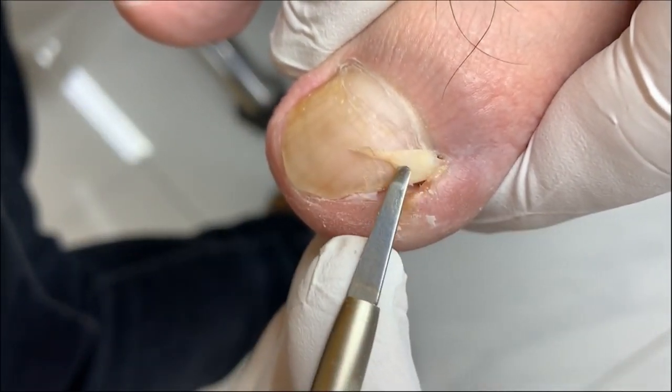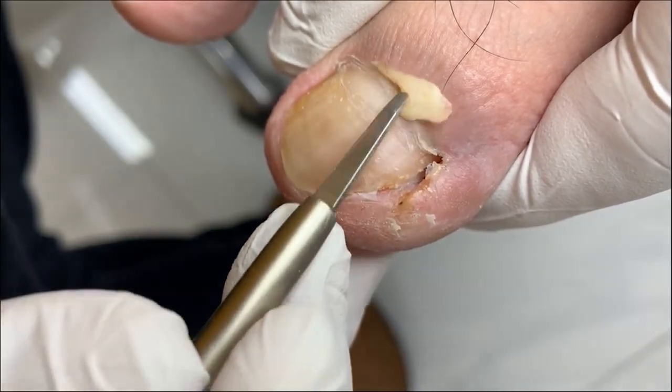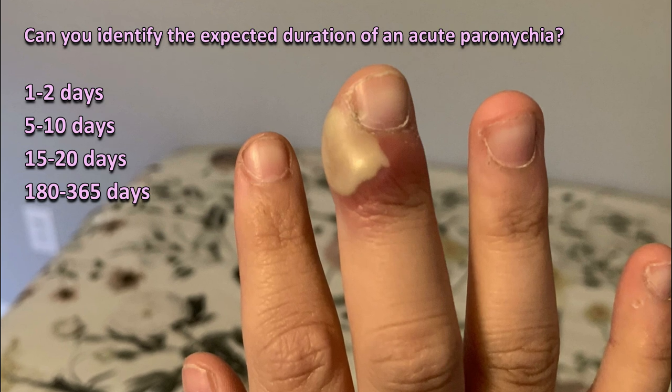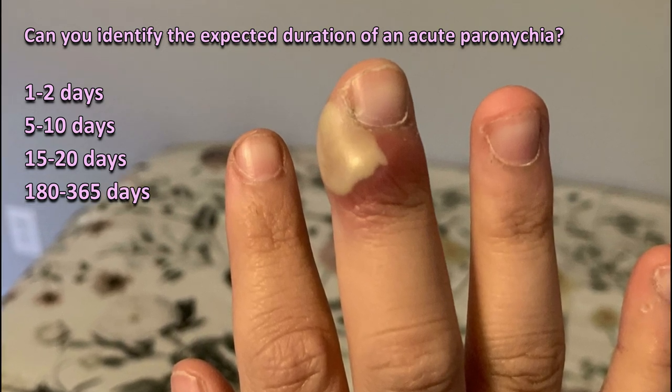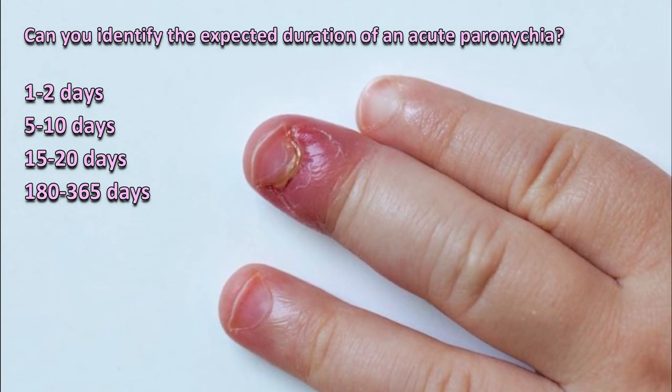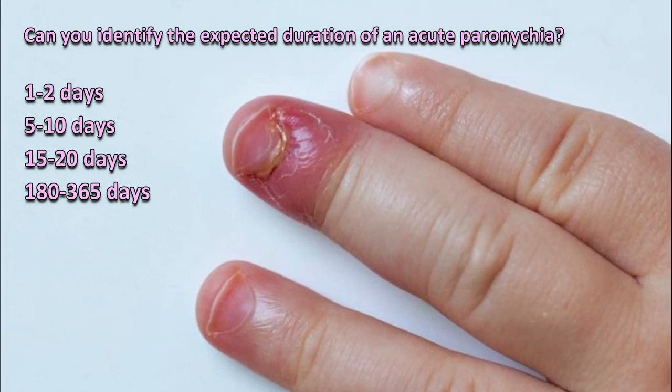First, can you identify the expected duration of an acute paronychia with treatment? Is it 1 to 2 days, 5 to 10 days, 15 to 20 days, or 180 to 365 days? We'll have the answer in a moment, but let's kick it off right about now.